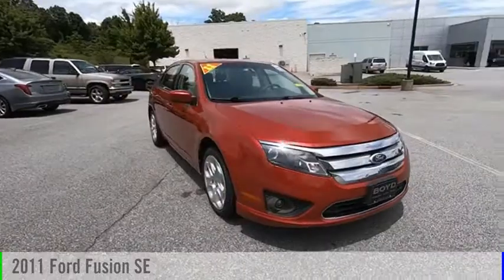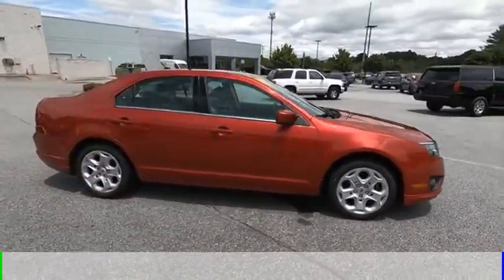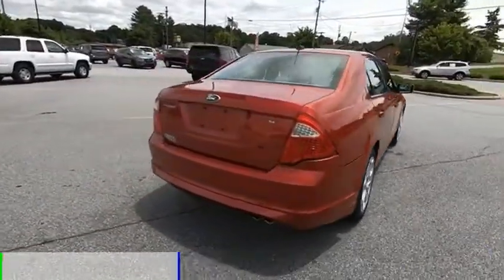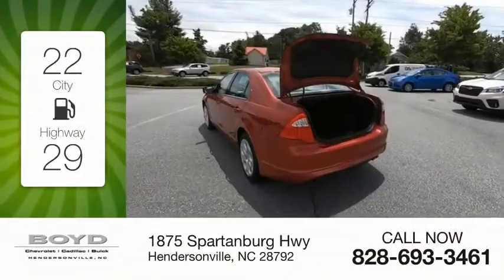Come test drive the 2011 Fusion. This vehicle is powered by a front-wheel drive, four-cylinder, 2.5-liter engine, and comes with a six-speed automatic transmission. Great fuel efficiency saves you money by requiring fewer trips to the gas station.